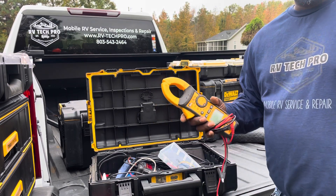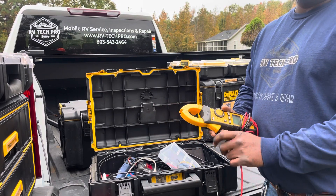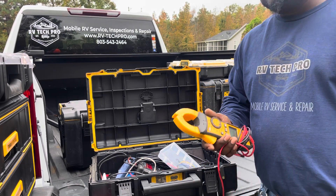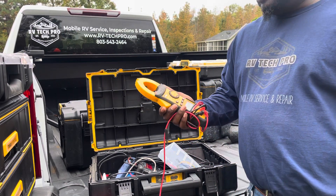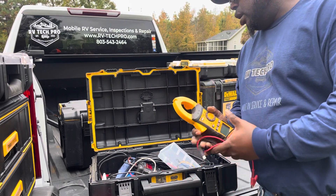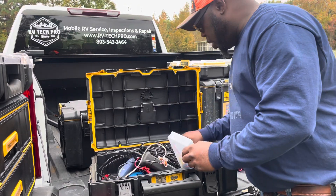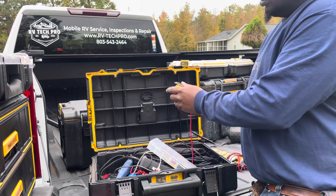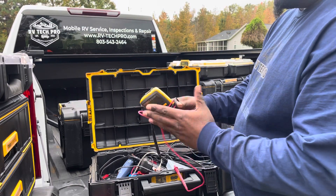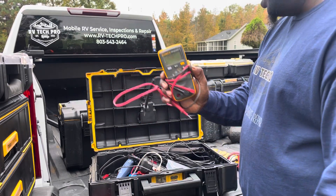You really only need true RMS for the AC side, so I basically have one meter for AC stuff and another for DC stuff. This Ideal clamp meter — if I'm working on AC I'm using this. If I'm working on DC stuff I'm using my Fluke. I use this little Fluke 107 for my DC stuff — it's small and handy.